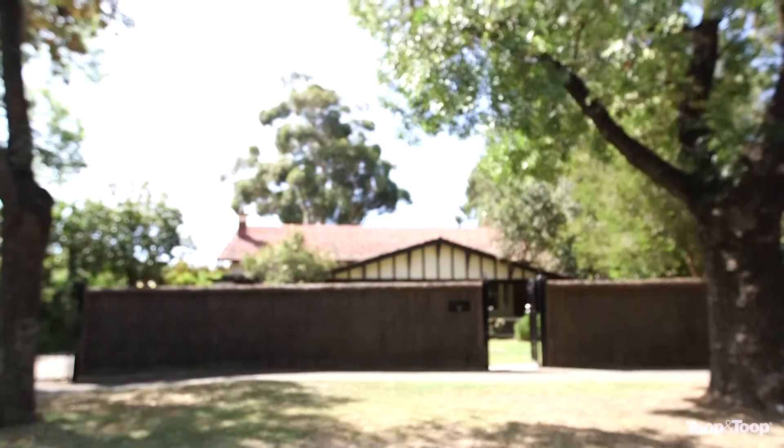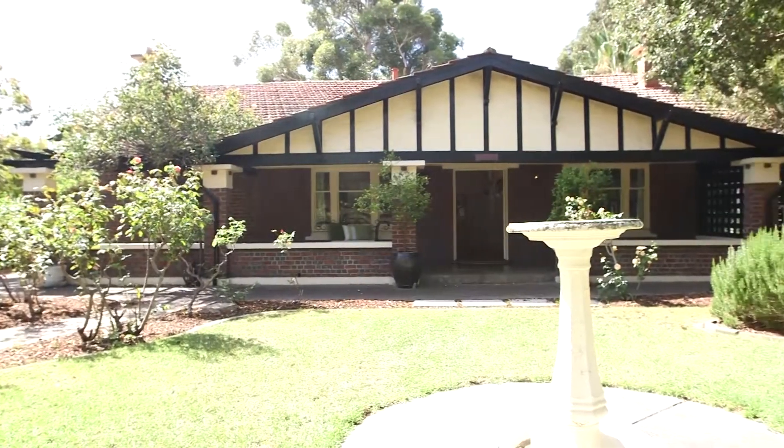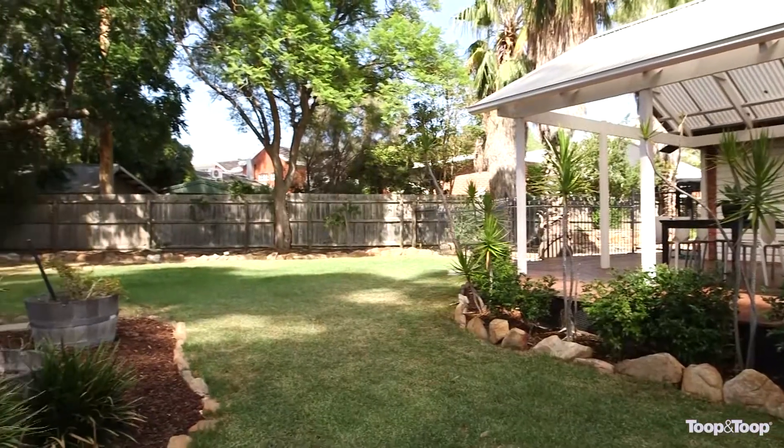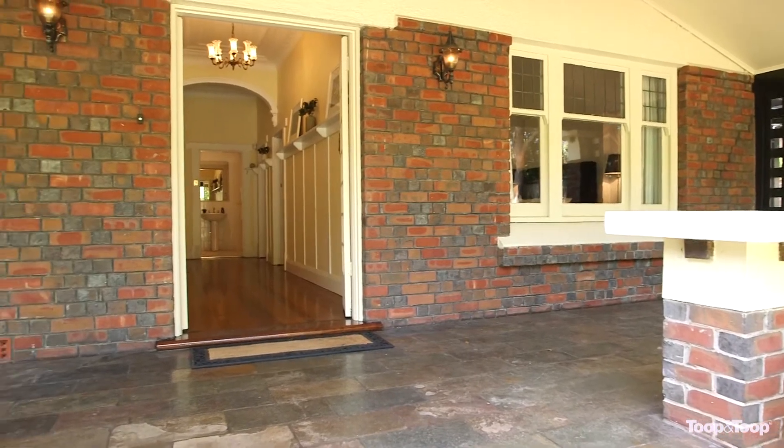This graceful gentlemen's bungalow on around 1,100 square metres of land in the heart of Unley Park offers a great opportunity with classic features and heaps of space on a deceptively large secluded ground with peaceful ambience.